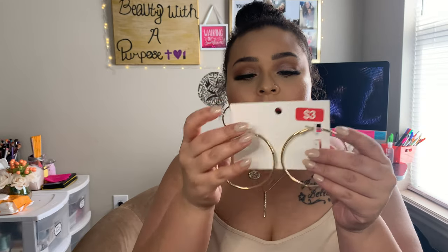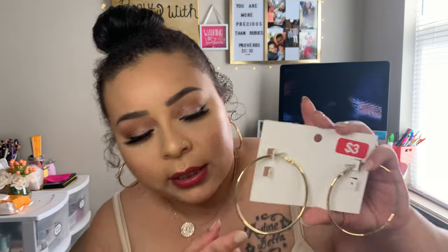I picked up this pack of hoops from H&M on sale for $3 — it came with big hoops and small hoops. I'm just trying to be more fashion conscious and look better for myself, and look good for when Brian comes home. I want to take better care of myself as a wife.